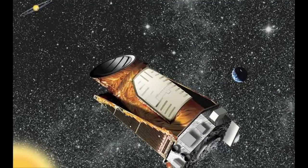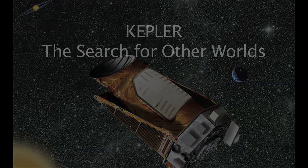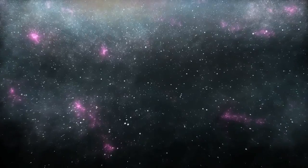For centuries, humans have wondered if we are alone in the universe. Kepler, NASA's first mission to find habitable planets similar to Earth, may provide the answer. By the end of Kepler's three-year mission, it will give us a good idea of how common other Earths are in the Milky Way galaxy. This will be an important step in answering the age-old question: are we alone?